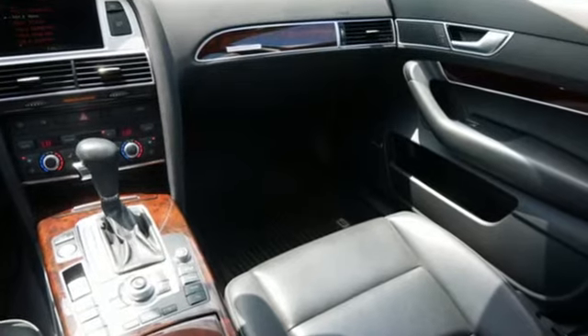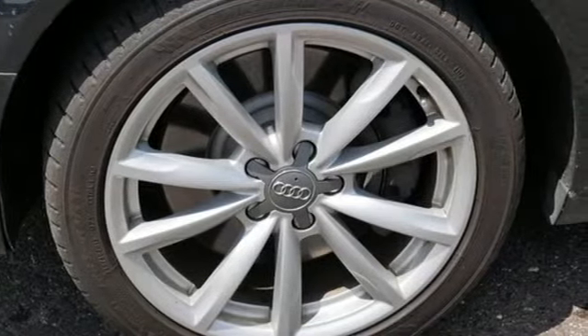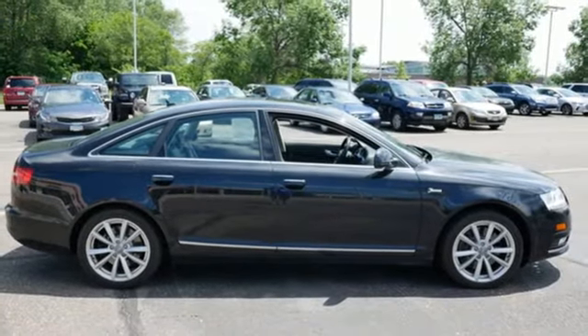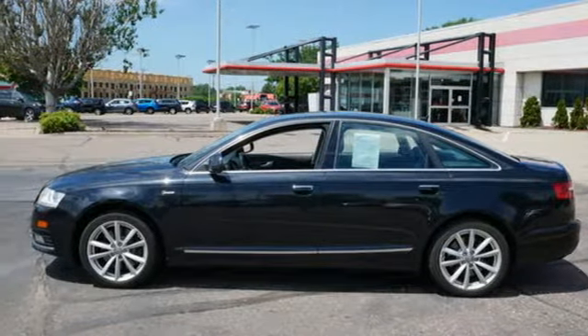Motor Trend states the gorgeous wood and leather color combinations again demonstrate Audi's current dominance in interior design. Audi forges sophistication and performance into each iconic vehicle. There's even more to see in person. Take it for a test drive today.